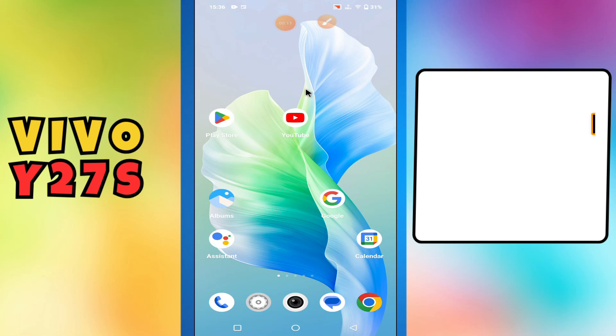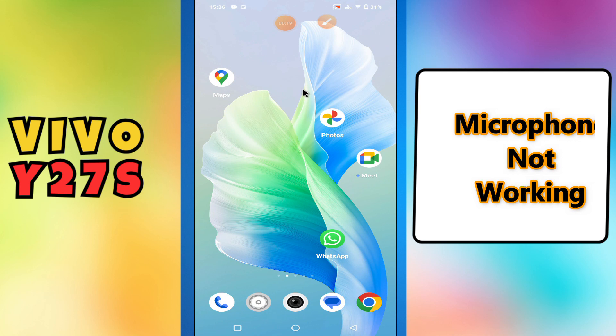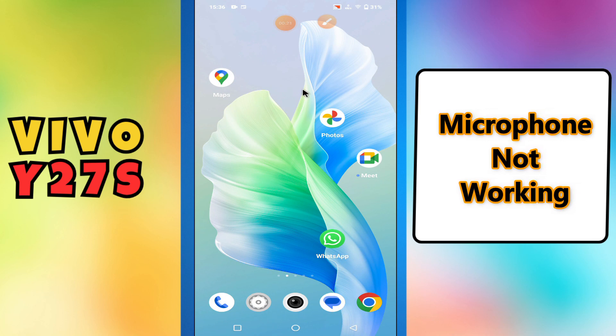Hey guys, hope you are good, welcome to my YouTube channel. In my today's video, I'll be sharing with you what you can do if microphone is not working in your device Vivo Y27s.